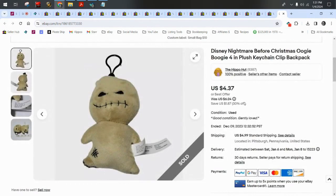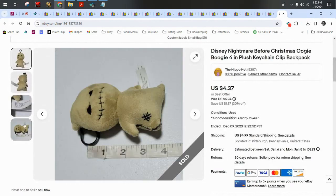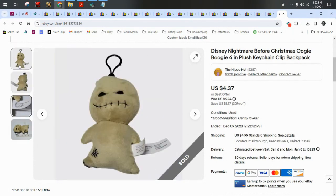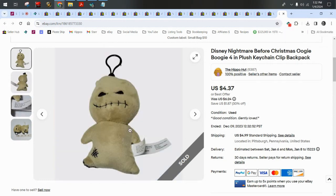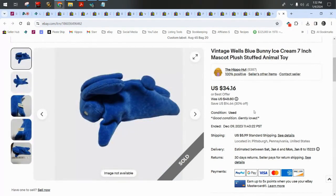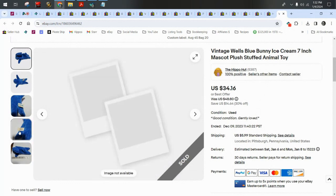Disney Nightmare Before Christmas Oogie Boogie — it's a little tiny keychain plush. Sold for $4.37 plus $5. This guy was also in the top worst plushies sold video.